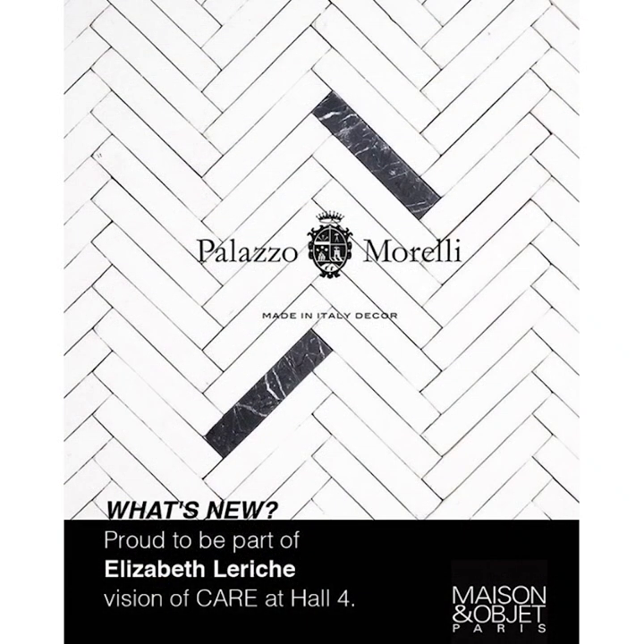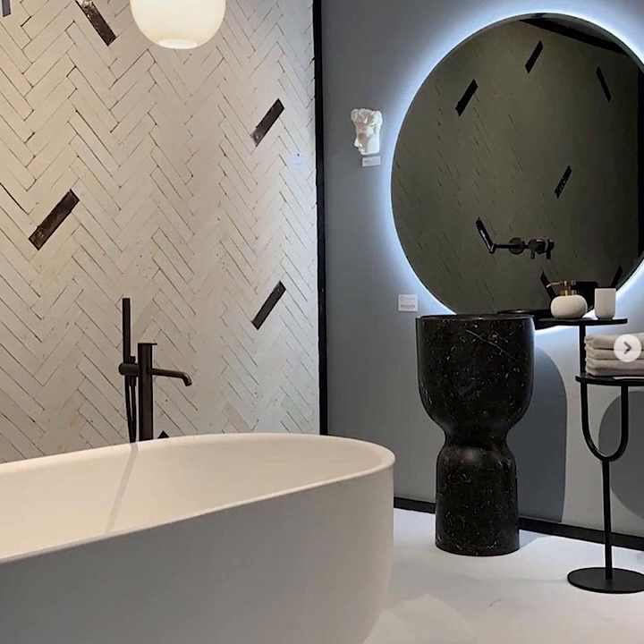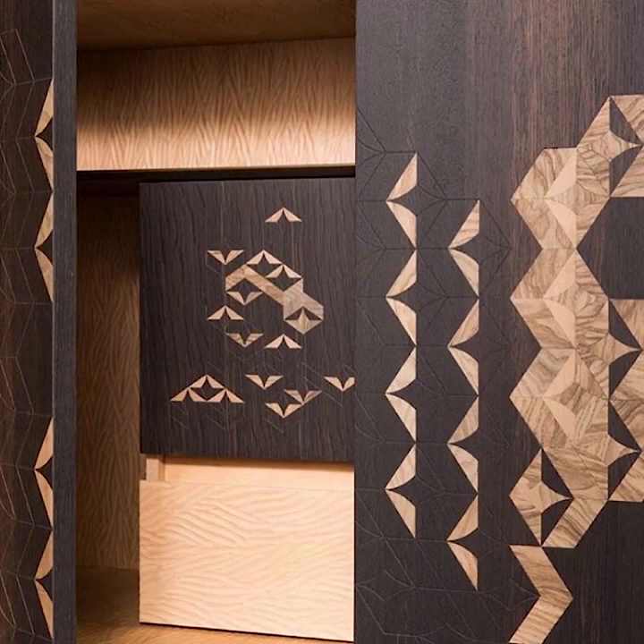These pictures tell about a recent collaboration with famous French interior designer Elisabeth Le Riche. We were selected by Elisabeth to be part of her vision of care at Maison Objet in Paris in September 2019. In this exhibition, Elisabeth told a design story about hospitality, wellness and intimacy, where Palazzo Morelli's products definitely played their role. Here you can discover our Orvino tiles, with cladding on the wall in the bathroom — a great chance to admire the style of Madame Le Riche and some of our latest exciting surfaces presented at the show.